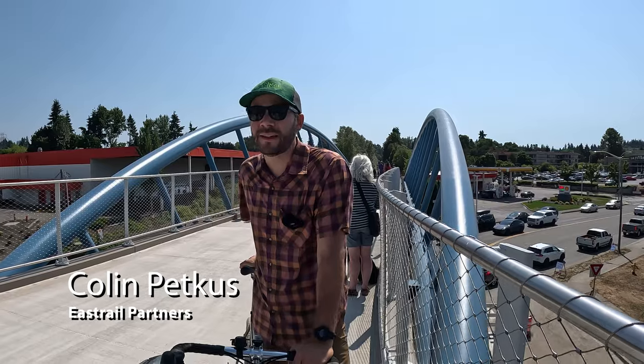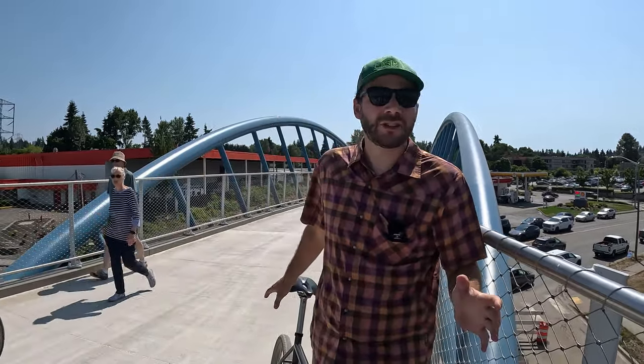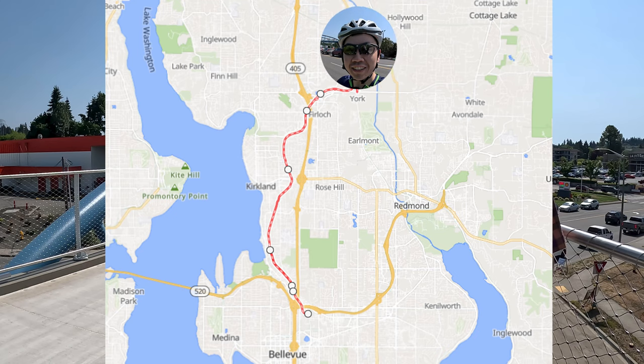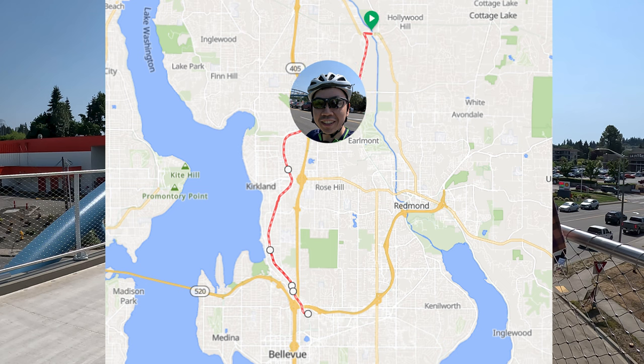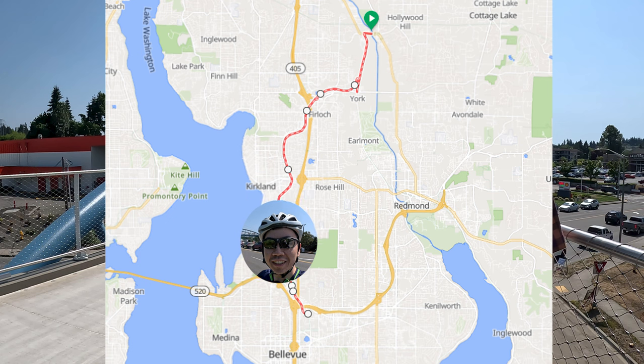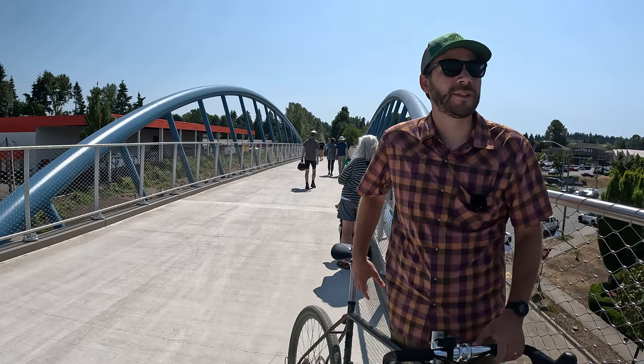We are on the Totem Lake Connector Bridge — this is a major milestone for the East Rail project. This is a significant connection through a pretty intense, unpleasant intersection here. It helps connect the northern part of the trail that currently extends as far as Woodinville to the southern part of the Cross Kirkland Corridor, which currently goes all the way to the Spring District. So glad to be out here with so many people celebrating.